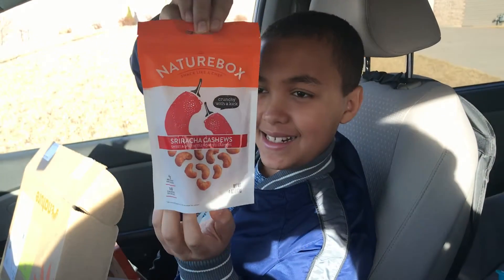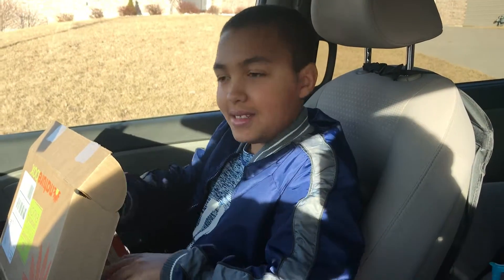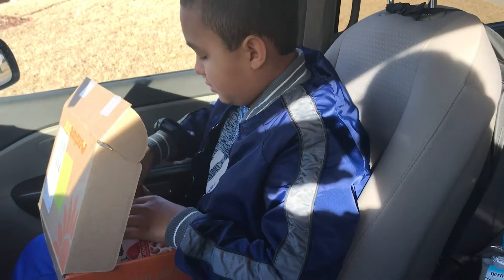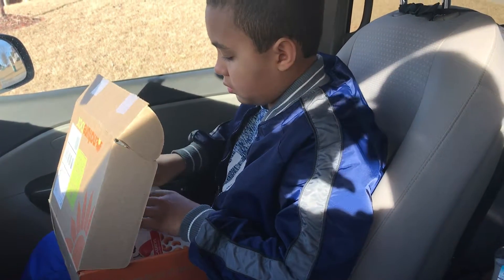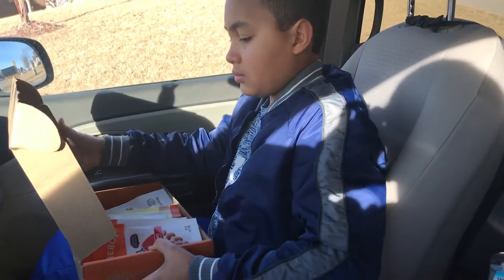We're not going to taste these right away. Tonight, we rented a movie from Redbox and we're going to dig in then. However, it's nice to see that these are full-size snacks, not just small personal snacks.